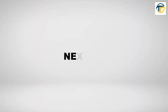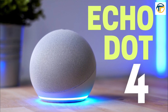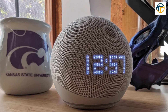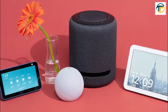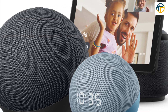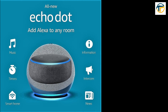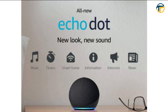Next up, we have the Amazon Echo Dot. This smart speaker is powered by Amazon's Alexa and can be used to control your other smart home devices, play music, and answer your questions. It's small, affordable, and easy to use. With Alexa, you can control your devices with just your voice.